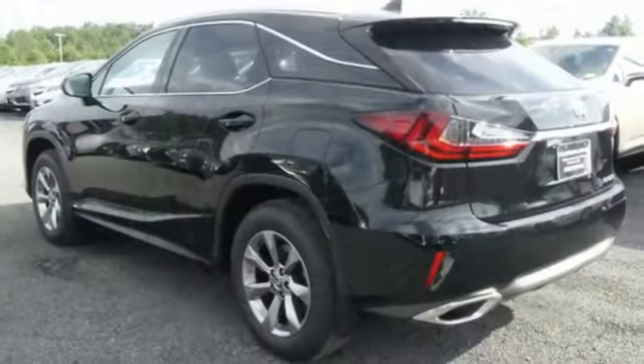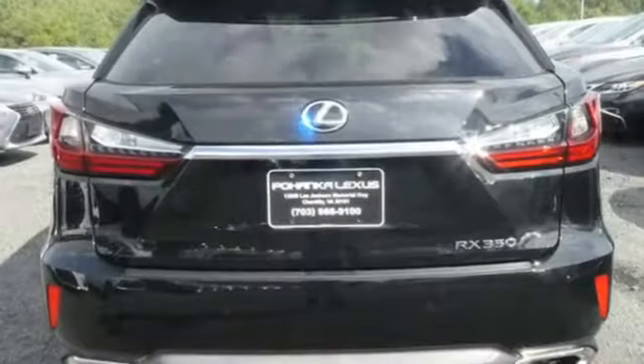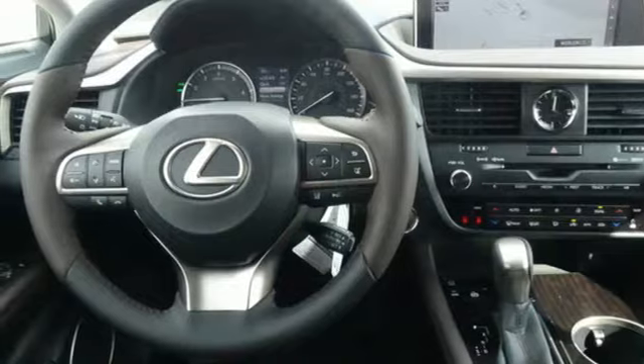V6 engine. Gas pressurized shocks. Bluetooth wireless audio streaming. Smart access key. Dual zone climate control. Auto dimming rear view mirror. Scout GPS link smart device navigation. Bluetooth. Power tilting steering column.